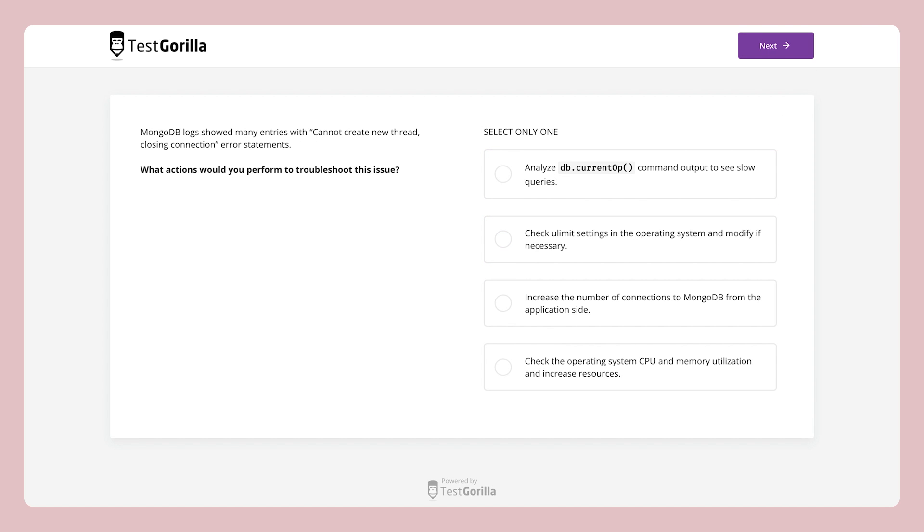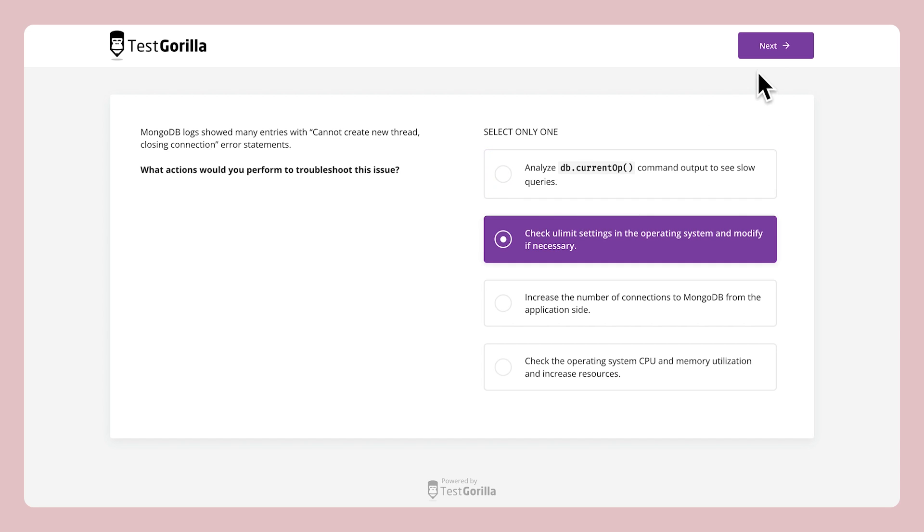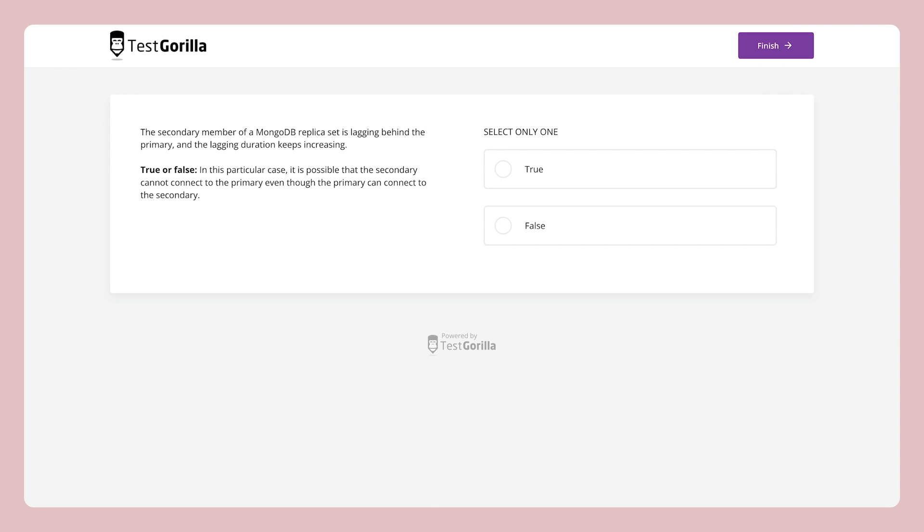The third sample question is about troubleshooting multiple error statements found in the MongoDB logs. And the fourth and final sample question is a true or false. This one deals with optimizing performance.